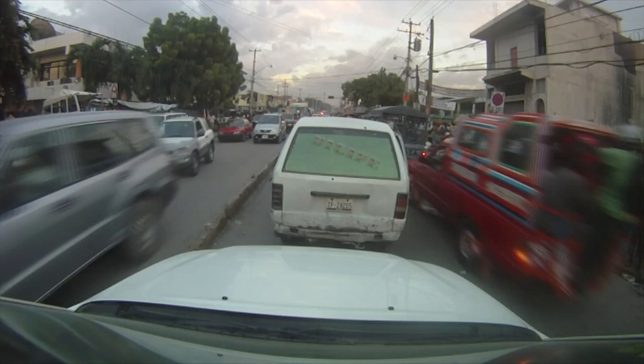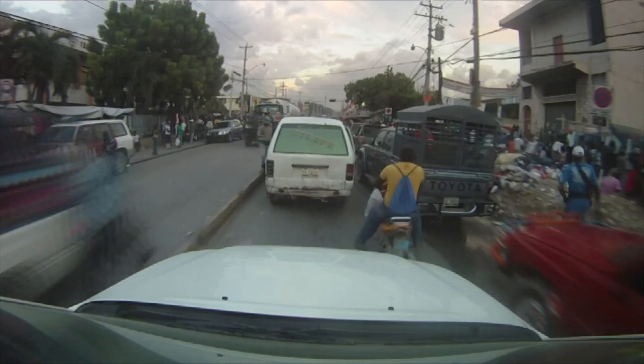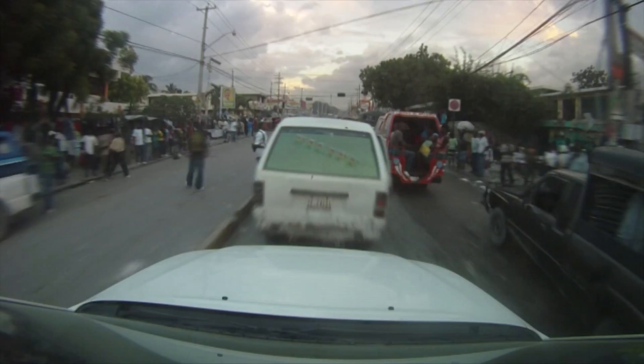Right here, we're trying to get from Port-au-Prince to Pétionville, which is a satellite city where most of the NGOs and journalists work out of. It's also where most of the Haitian elites live. It can take up to four hours to go across town in this traffic. On this drive, it took us an hour and a half to go three miles.